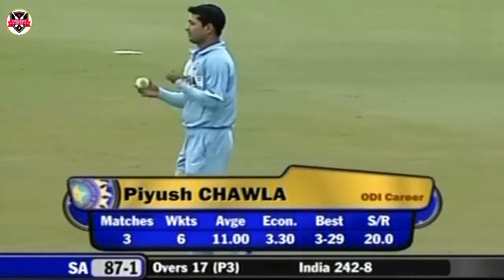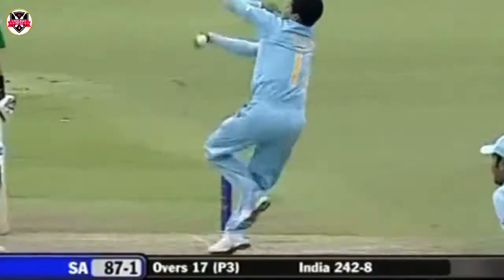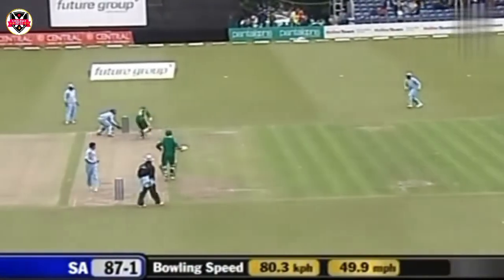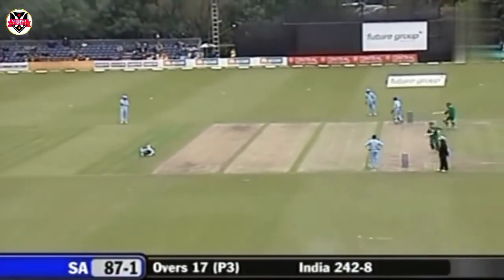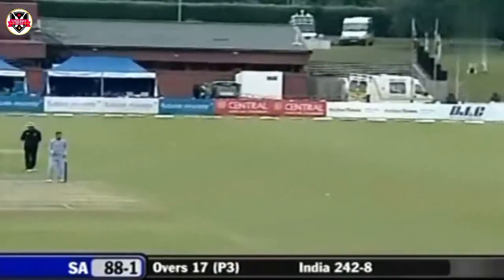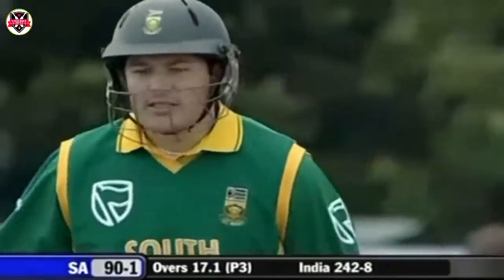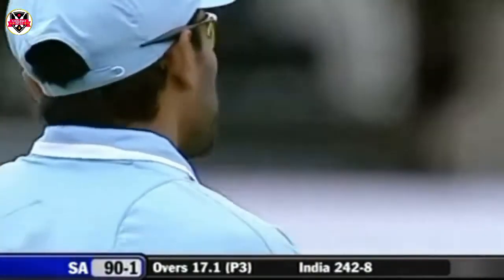The young leg spinner now, Chawla got the ball in his hand. Overthrows — won't be happy, the young lad. Three runs he's conceded off that first ball. He bowled it quite nicely, slanted into the right-hander, went to the fielder.